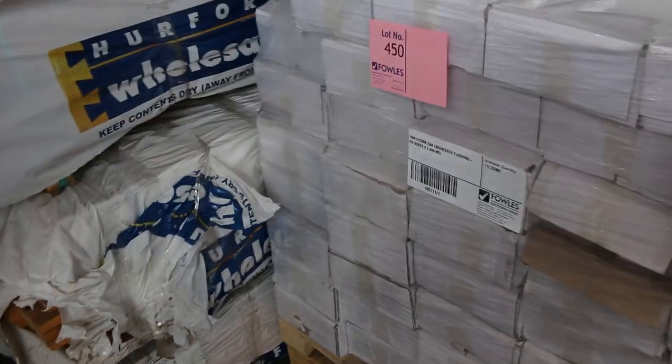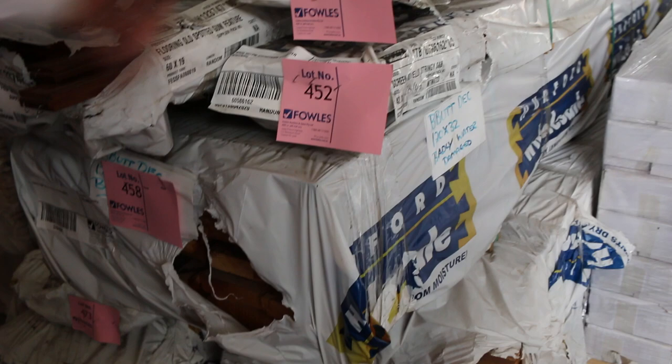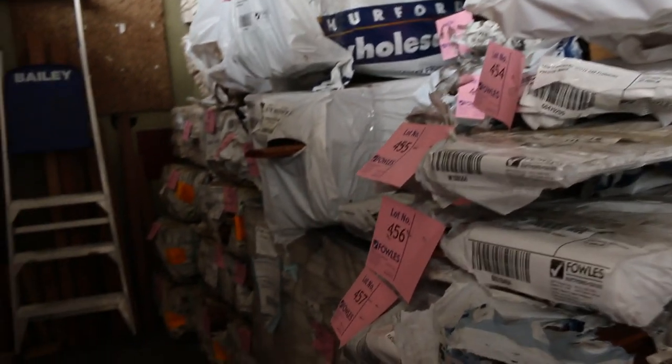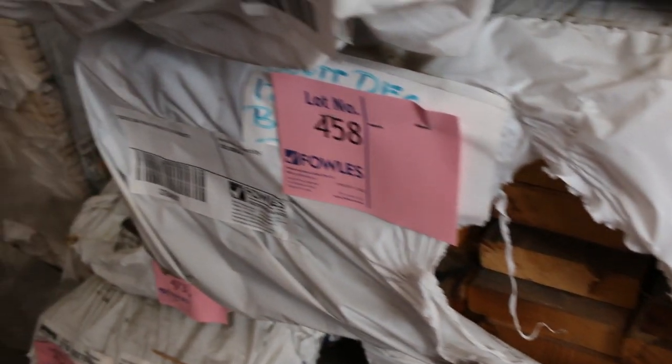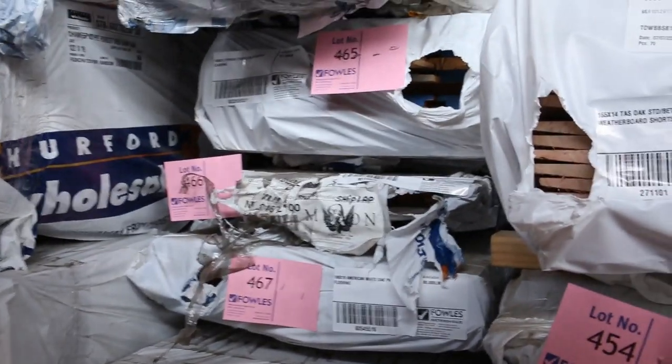Heap more clearance stuff in here — all those little packs. There's 42 by 20 yellow stringy bark screening, 190 by 42 American oak, various species of flooring in small clearance packs, and 120 by 32 dressed and weathered blackbutt at lot 458. Make sure you turn up for some of this stuff — there's claddings and all sorts of really good looking clearance stock.